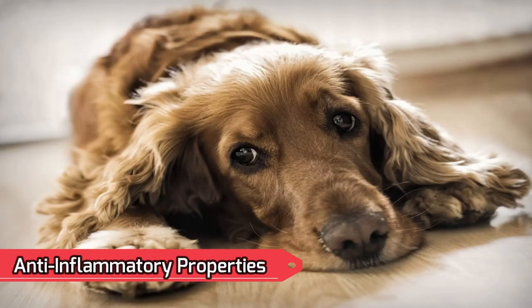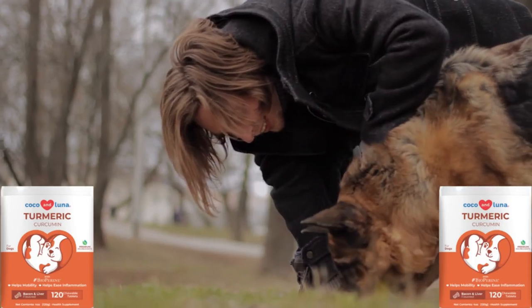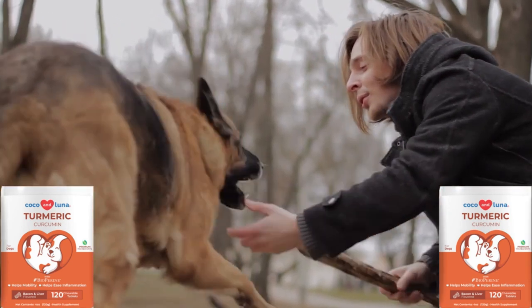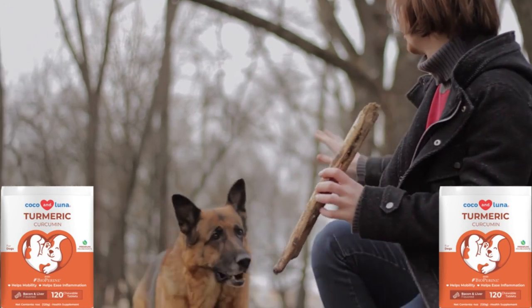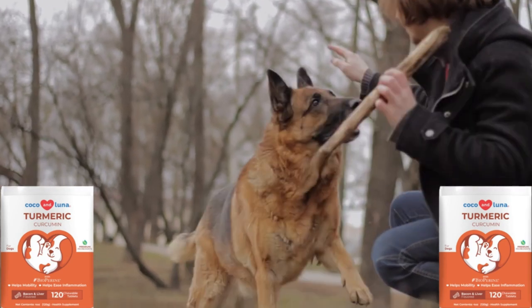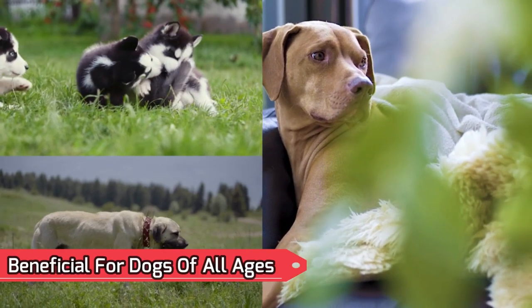Anti-inflammatory ingredients in your dog's allergy and itch chew also have the added benefit of joint and heart support while tackling skin and coat issues, healing your pup from the inside out.